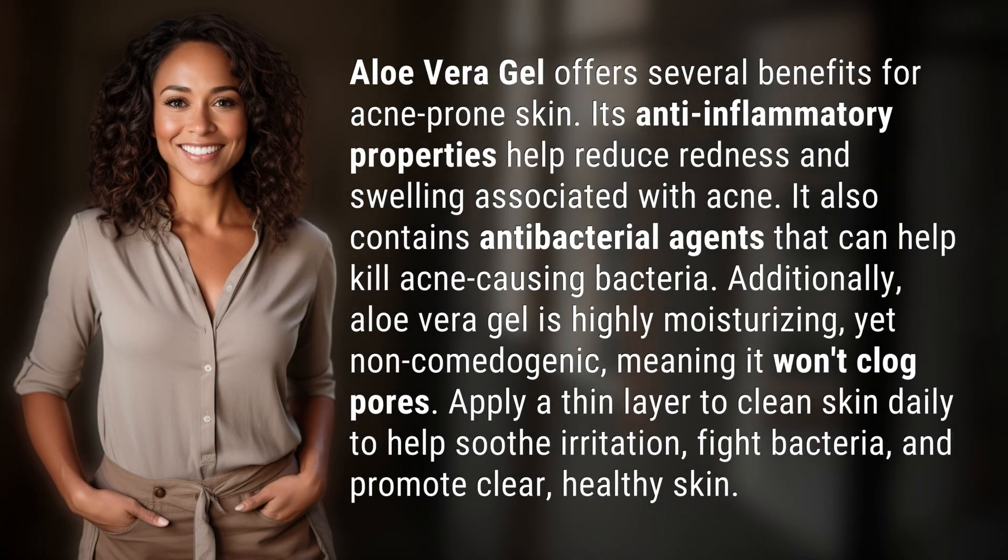Aloe vera gel offers several benefits for acne-prone skin. Its anti-inflammatory properties help reduce redness and swelling associated with acne. It also contains antibacterial agents that can help kill acne-causing bacteria.